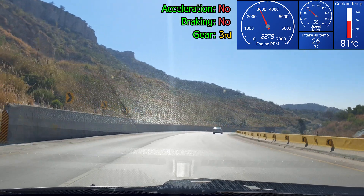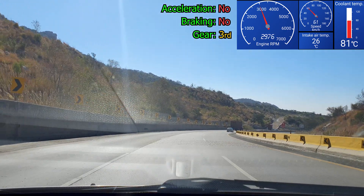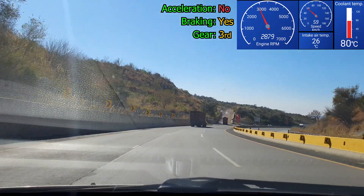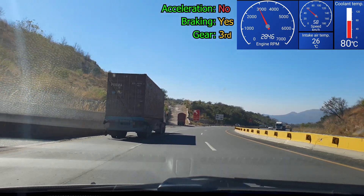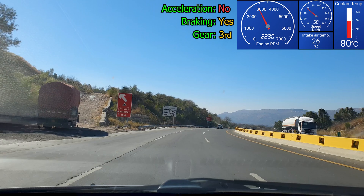Whenever driving downhill for a long duration, you should not ride your brakes — where you are constantly pressing the brake pedal in order to maintain a safe speed or keep it at the speed limit. Also, because I have seen this before, never ever put your vehicle in neutral gear while going down.